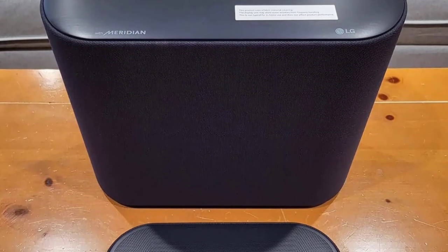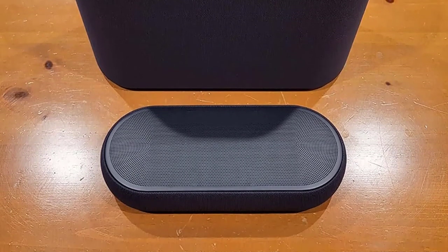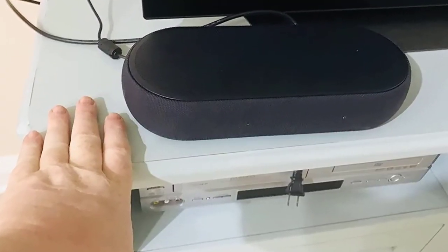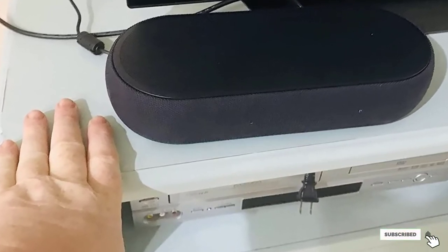For context, the soundbar weighs 3.4 lbs while the sub weighs 16.9 lbs. If you can find space for both, you'll get premium audio in a compact package, and owners of a newer LG TV will get even more to enjoy with AI Sound Pro compatibility.